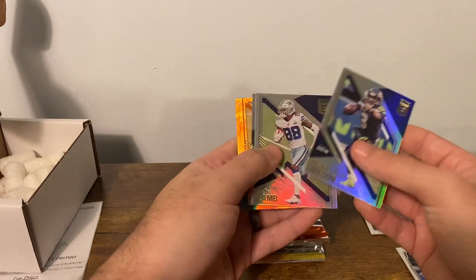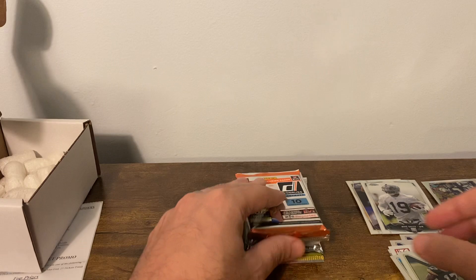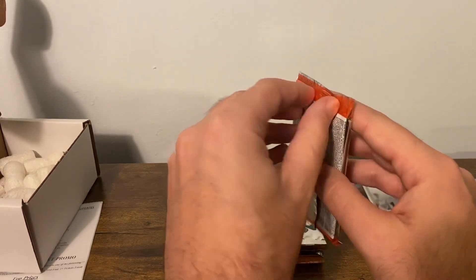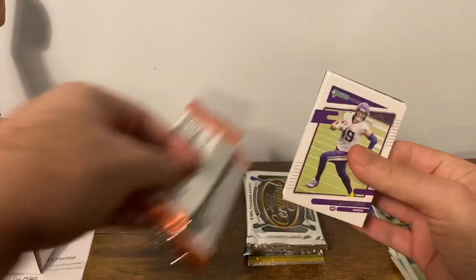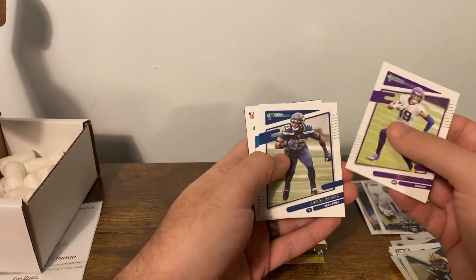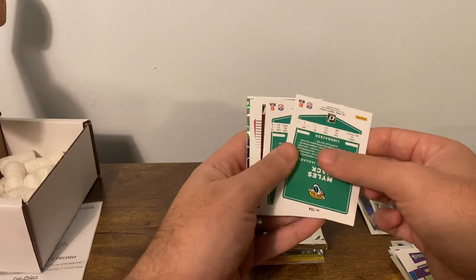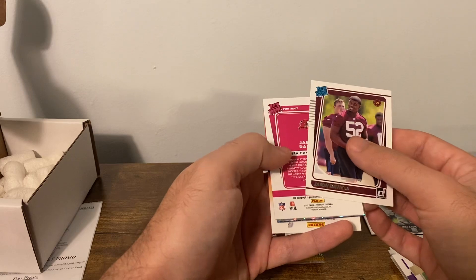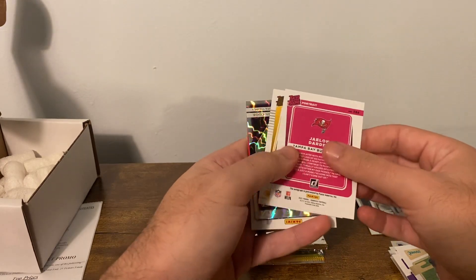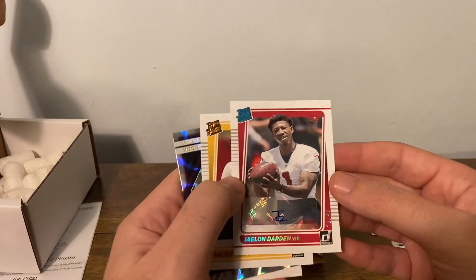Not looking so good — Russ, CD Lamb, we have a throwback TJ Watt, the monster Devonta Adams, and Sam Darnold. 2021 Donruss — we got Thielen, Jamal Adams, it gets me every time with these backwards variations, Hawkinson, Miles Jack, and Alan Kamara. Got Jamin Davis. Ooh, we got an auto — the auto from the box! Jalen Darden, portraits, 21 of 49. That's a big effort on that auto, let me tell you.